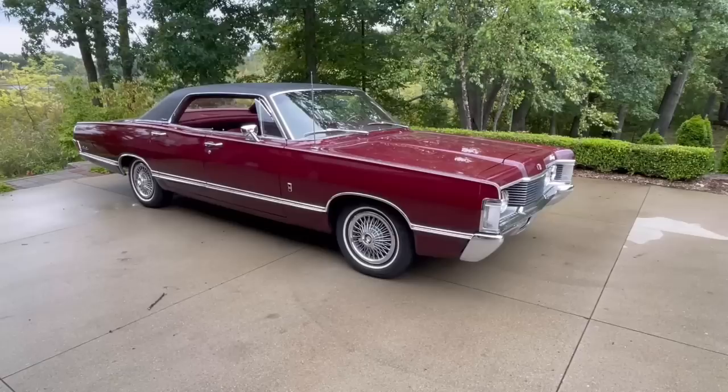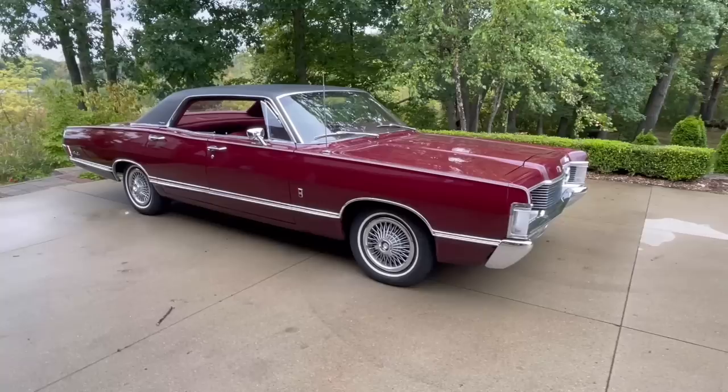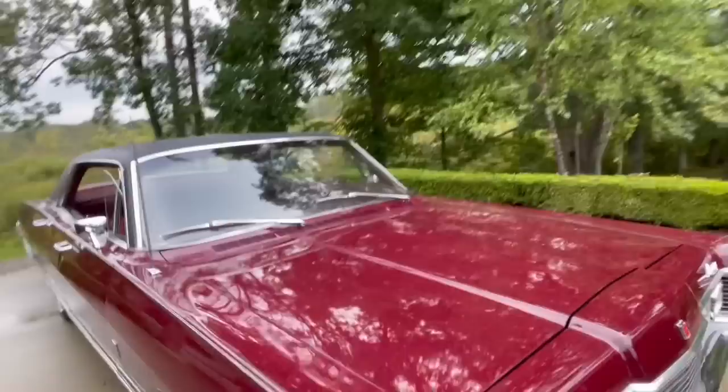This car rides on a 123-inch wheelbase. The Fords were 119-inch and the Lincolns were 126-inch, so it kind of straddles both of them. A more expensive car, you get a little bit more length. Let's take a better look at the inside and the view from the driver's seat.